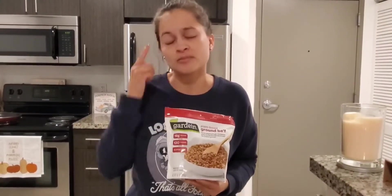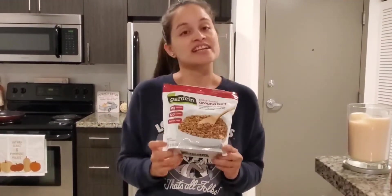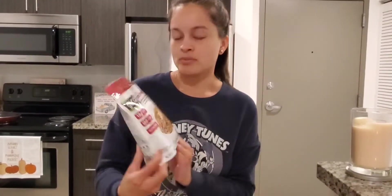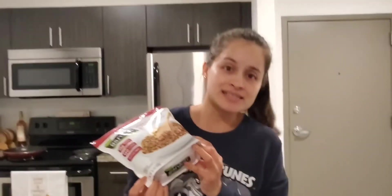We're going to be talking about tacos, not dealing — sorry, I logged off of work not so long ago, so my mind is still going a thousand miles an hour. So for today's video, we're going to go ahead and be trying these plant-based ground beef crumbles from Gardein, and we're going to make some tacos.